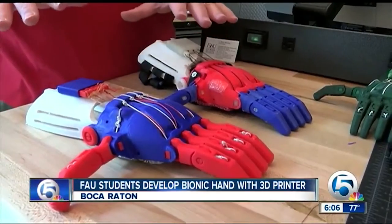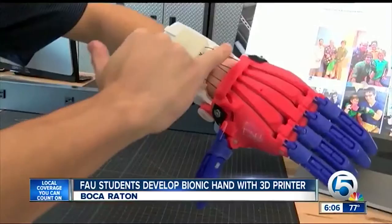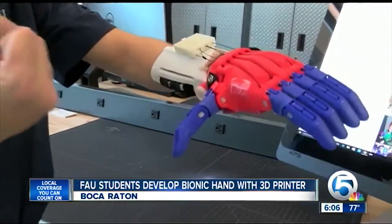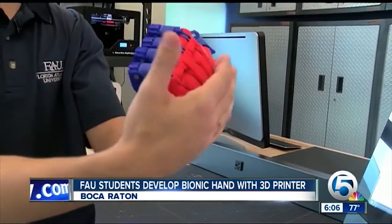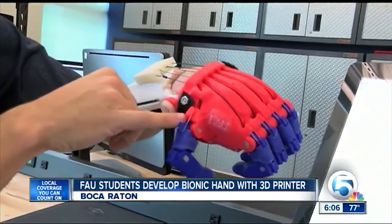They found the basic design for a robotic hand from an online idea-sharing community called Enabling the Future. These are tendons that act just like your tendons in your hand. The device fits over a person's wrist, and when they flex, the fingers grip, providing about 70% of the functionality of a real hand and making Chad's life easier in several ways.